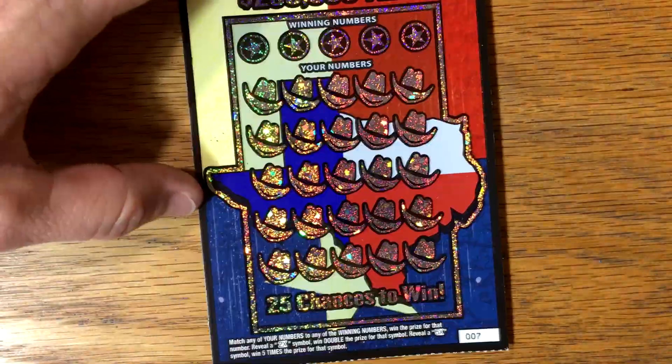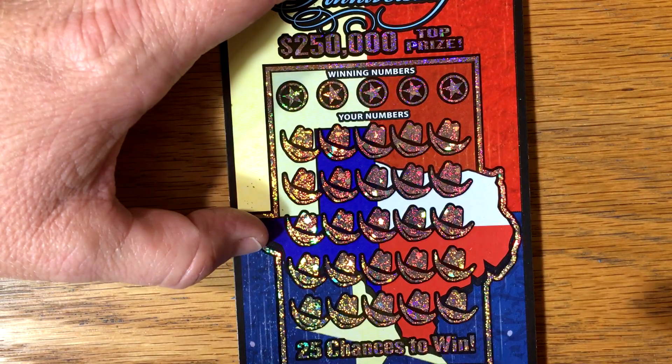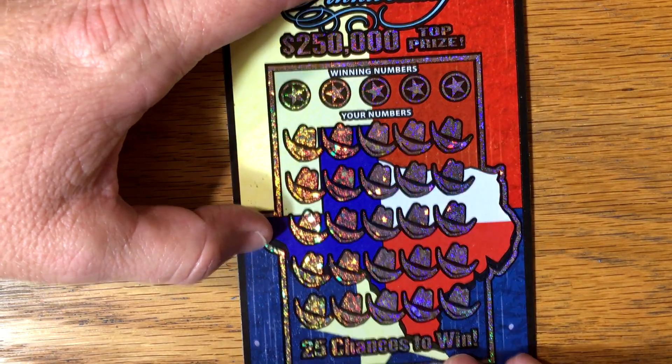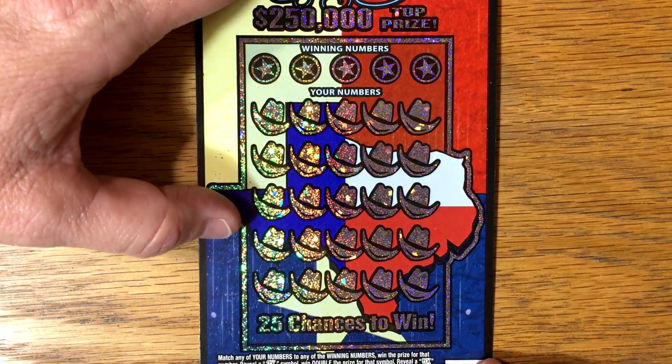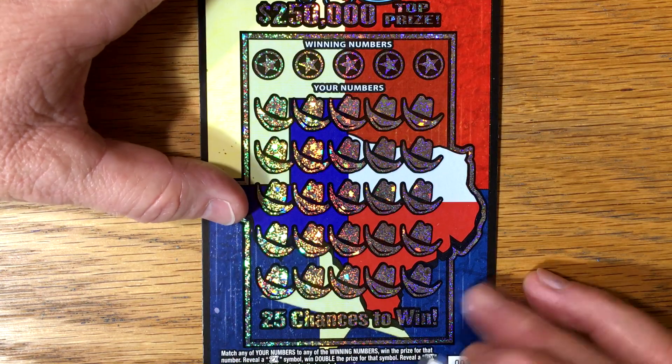Regardless, it's a very pretty ticket. Let's see how it does — very glittery. The odds are 1 in 3.93, and the guaranteed minimum payback is $160. Pretty normal for a $5 ticket. But let's see if this new ticket will give us a win.